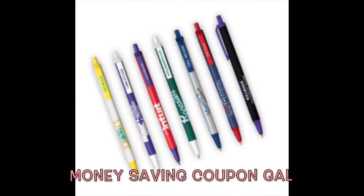Hi everyone, it's Money Saving Coupon Gal and I'm here with another freebie for you today. This one is from the Charlotte Print for a free pen.